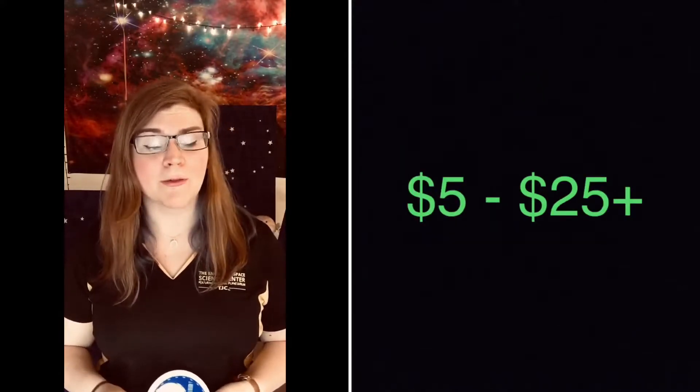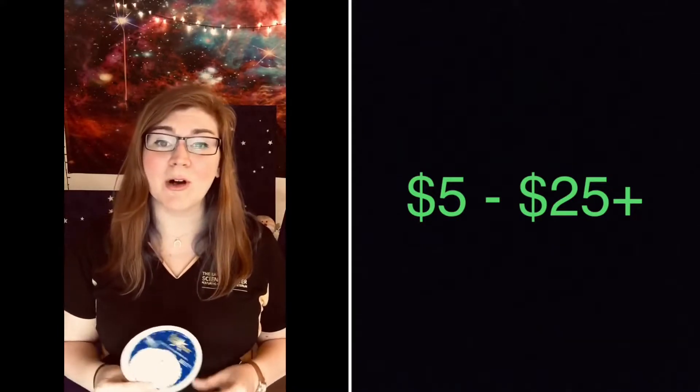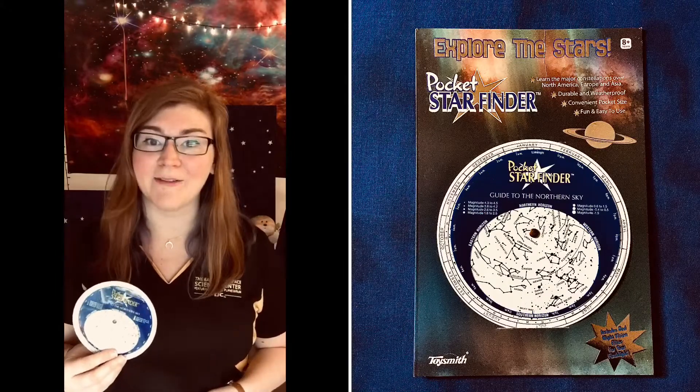They range in price from about five dollars for a cheaper one to twenty-five dollars or more for a nicer one. The one I'm using today is from my local Hobby Lobby and cost me right at five dollars.